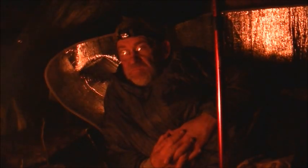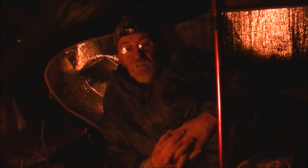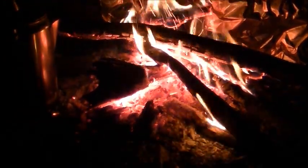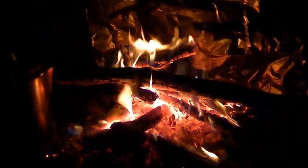Yeah, I'm gonna eat. I'll try to stay up until it starts snowing, enjoy a little bit of that, and then go to bed. Hopefully wake up with some snow.